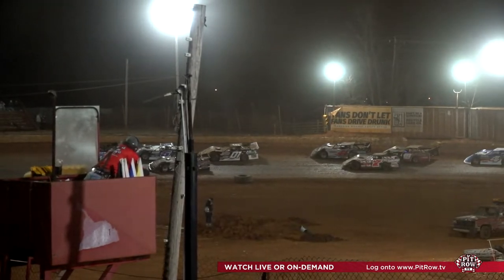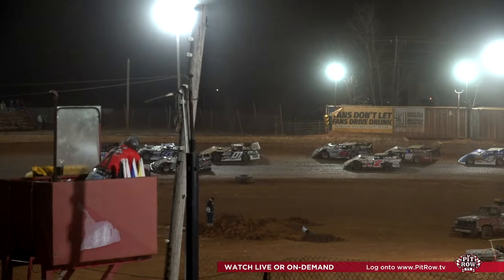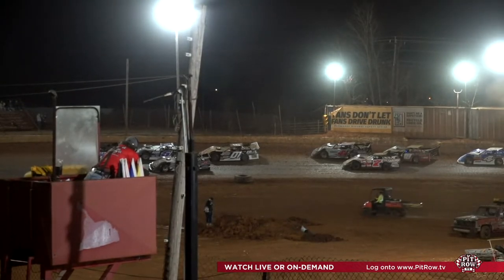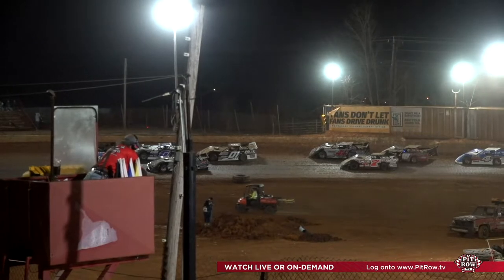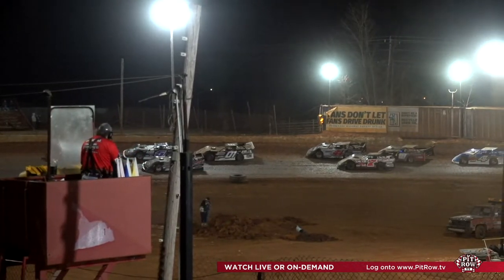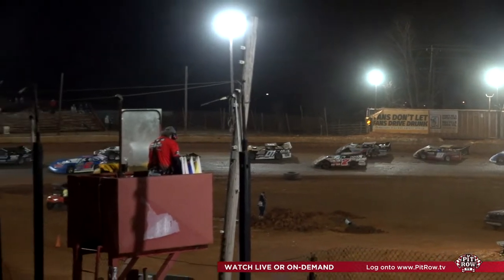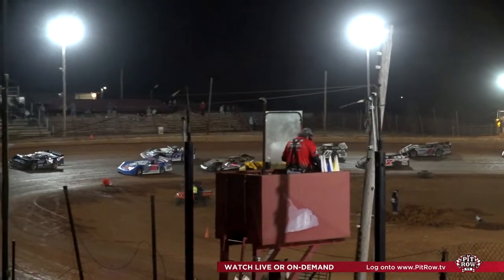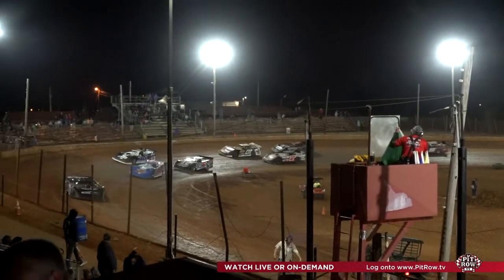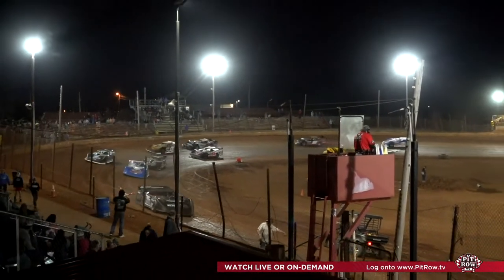We're going to show you the next race, which is currently staging on the back straightaway, but then we're going to pull the plug. Head over to pitrow.tv to see all the racing action tonight as well as tomorrow. Hit that share button, let your friends know you're watching some racing. Look at all those late models on the back straightaway — this one's going to be a doozy. This 604 crate late models is going to be a barn burner.